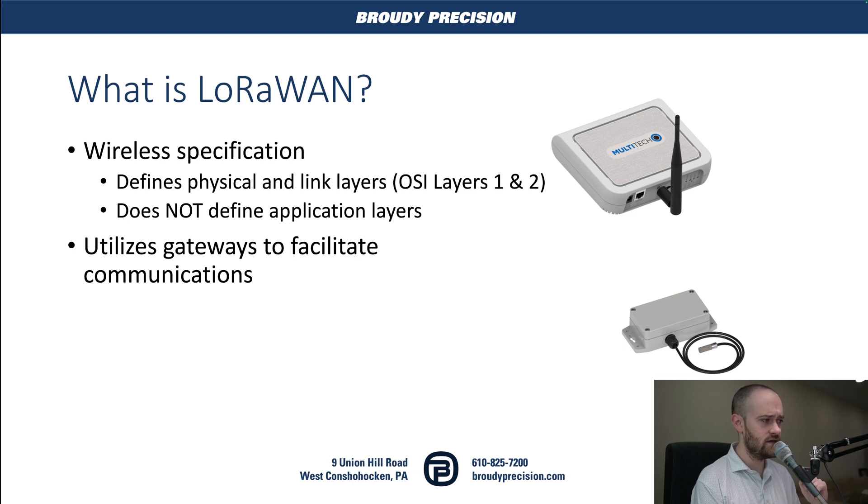It uses gateways to facilitate its communications, much like you're already used to with Wi-Fi. If you use Philips Hue bulbs or Lutron Caseta, that kind of thing, you have a gateway that allows you to talk to your wireless devices, because we're not using the normal 2.4 gigahertz. It's not Wi-Fi. It's not Bluetooth.